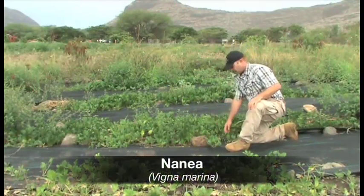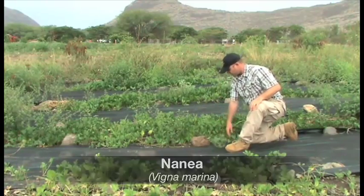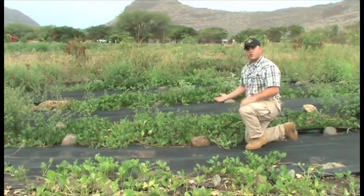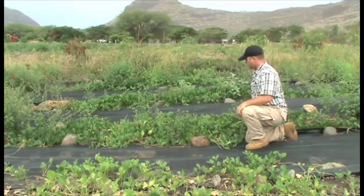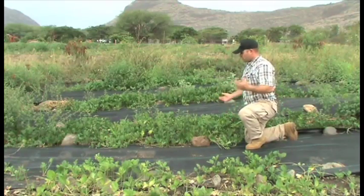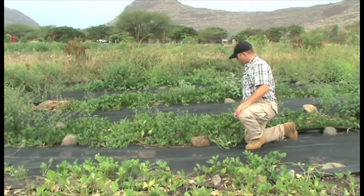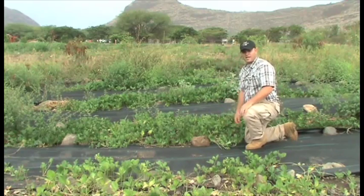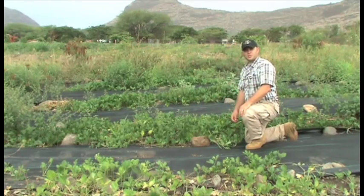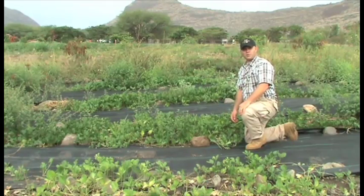Naupaka is a legume and a low-growing ground cover that produces runners. It provides okay weed competition as you can see in this plot, but again this is a variable response — in some of the other plots the weed pressures are a little heavier. Also, what we're finding out with Naanea is that even though we have excellent survival, it does seem to be susceptible to mite and aphid, which may not be compatible with a vegetable crop production system.